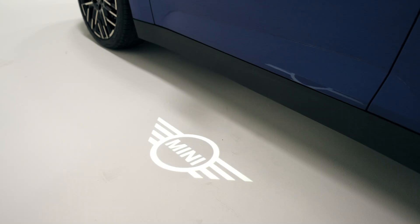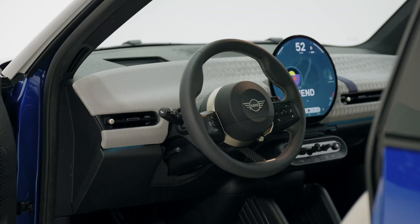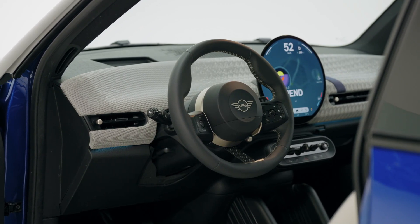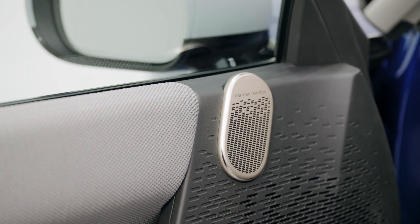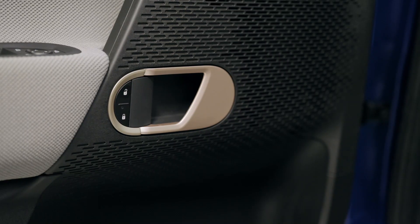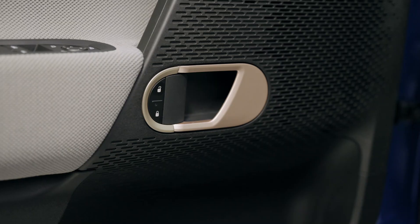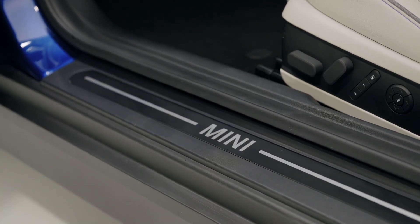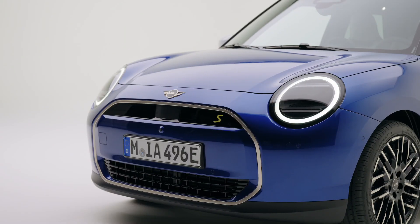The dashboard is covered in a funky-looking fabric, and in true Mini style there will be plenty of patterns and colors to choose from. The funky two-spoke steering wheel is new as well, although there is a strip of fabric which looks like a third spoke. The centerpiece is the 9-inch circular infotainment system — there's no display in front of the driver, with all driving information in the center. Climate control settings are at the bottom of the screen, and voice commands control most of the major functions.